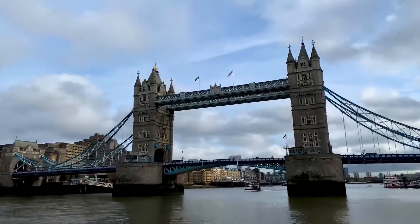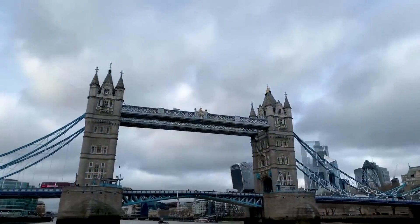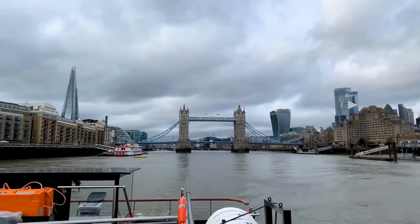That is the brief introduction of the Tower Bridge, a masterpiece in engineering society. Let's enjoy this bridge from the gallery of it, using the rest of the time in this video.